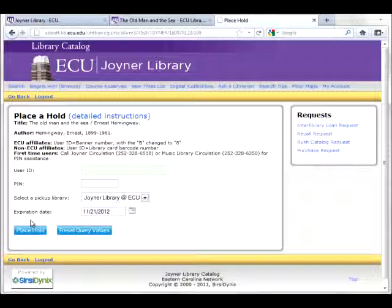When you place a hold, you will be asked first for your user ID and PIN. The user ID will be your Banner ID with an 8 instead of a B. If you do not know your PIN number, please call circulation.